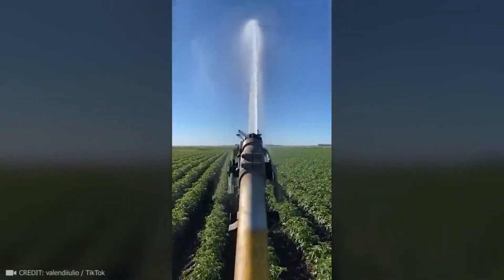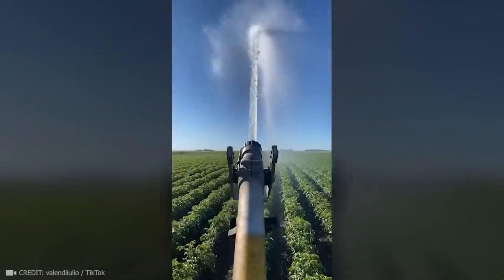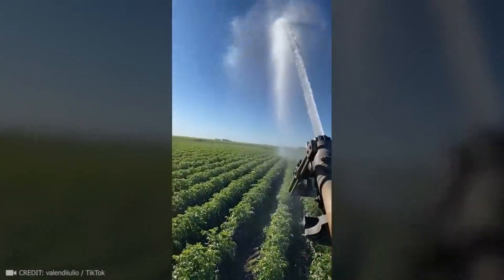Take a look at how satisfying this device is — it makes watering 3,000 square meters of garden beds a real pleasure.